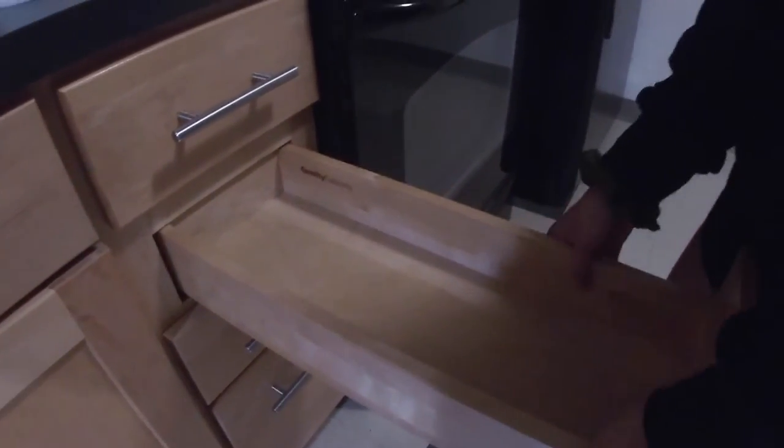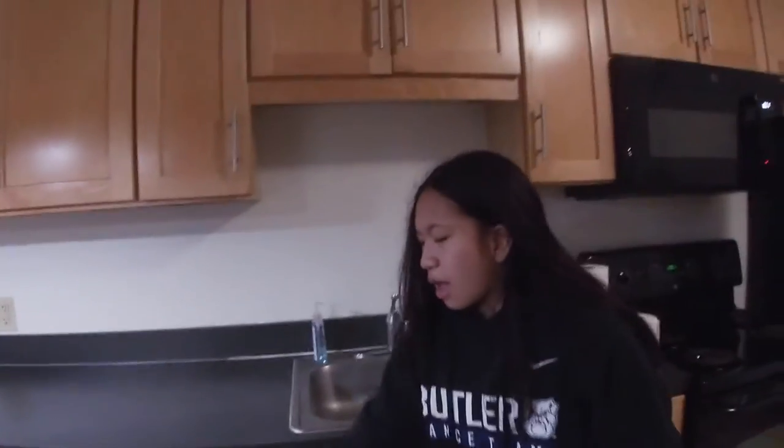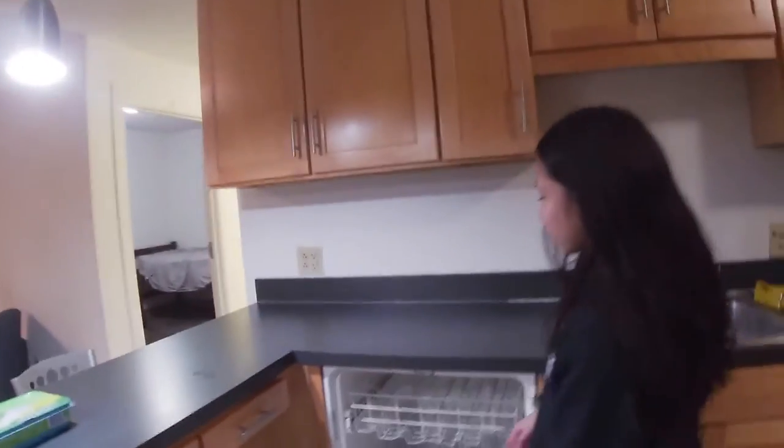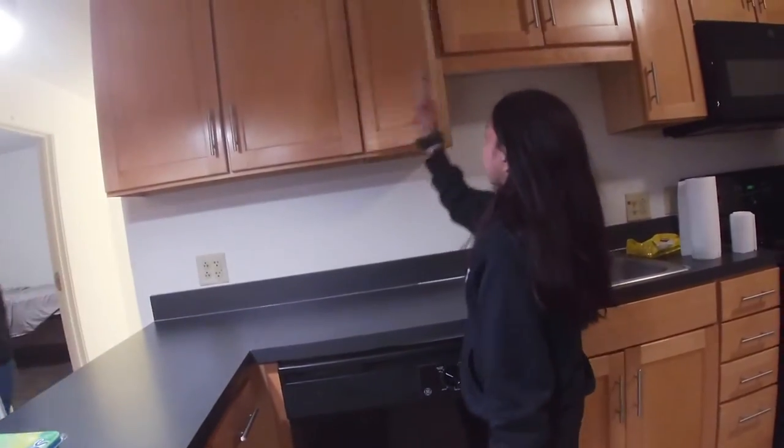These drawers are not good. This one's not terrible — it's kind of good. We have some cabinet storage here if you'd like. We also have a dishwasher, which is very nice. It sounds like it's about to blast off whenever you run it. And we've got some cabinets.